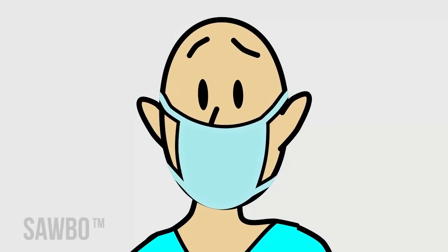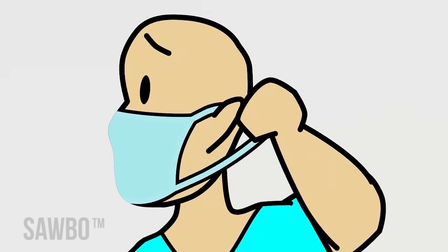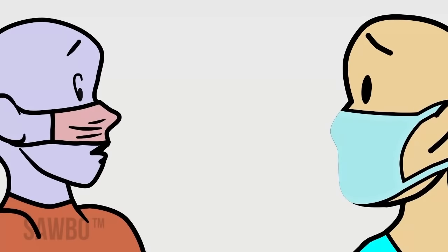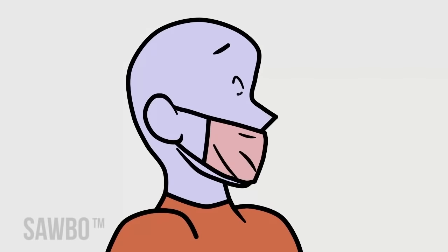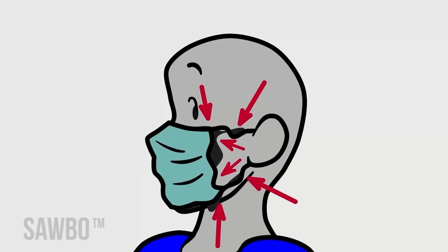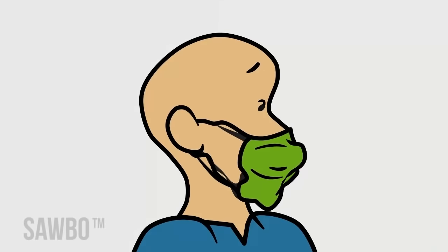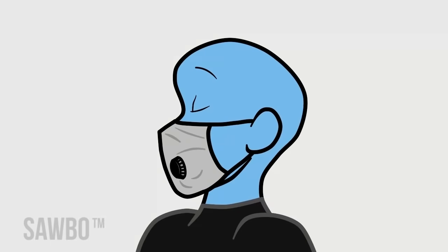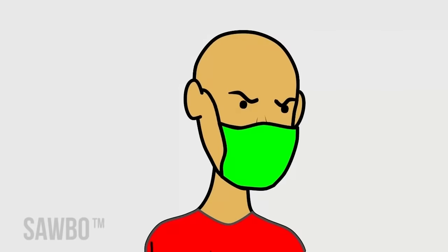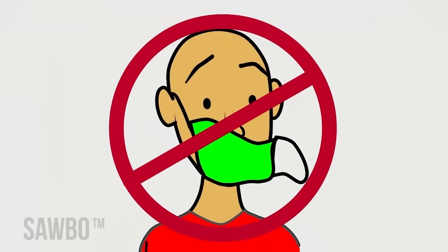Masks must be snug fitting to be effective. Masks should have ear loops or ties that can adjust. Masks that do not cover your mouth and nose completely, allow gaps, fit too loosely, or have vents allow the virus to enter or escape into the air. If you always need to adjust your mask, it doesn't fit properly.